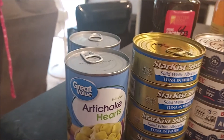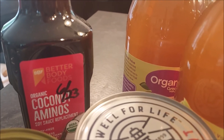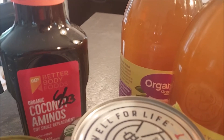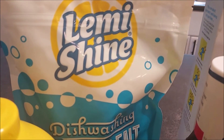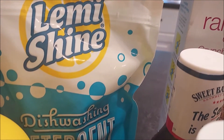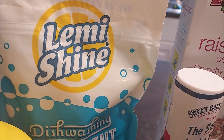Got a couple more cans of artichokes and some more of my aminos because I'm finishing up a bottle now. I definitely don't want to run out - it adds flavor to all of my stir fries and noodles. We also got some more dishwasher packets, which are a more natural version. We're not running out but I wanted to make sure we had an extra package.